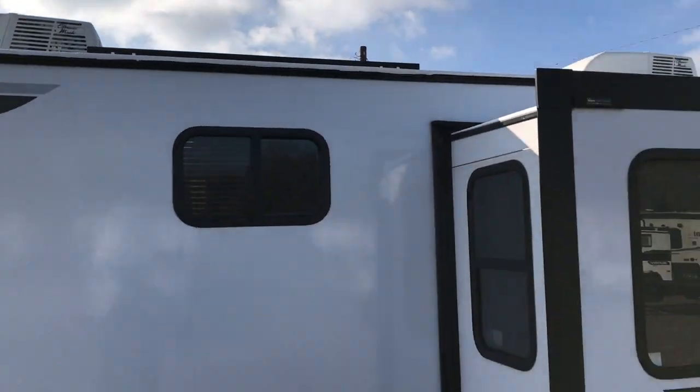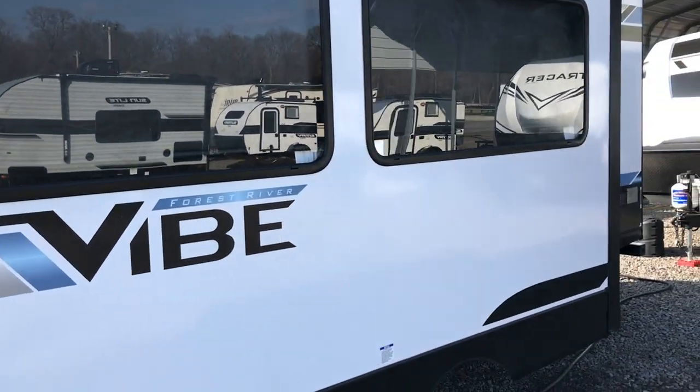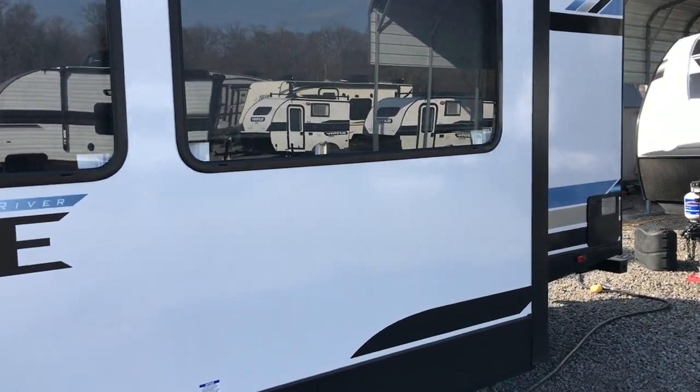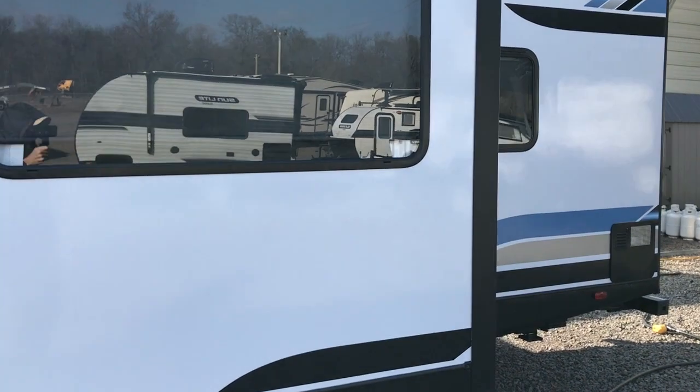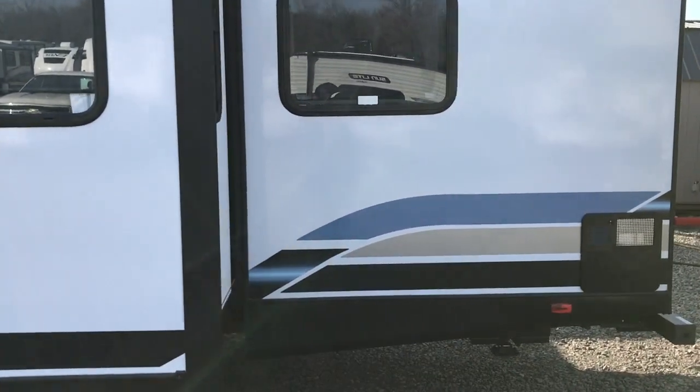It's up there on the roof. It's already wired into the battery, and it does have a battery disconnect on the front of the trailer as well. Awesome feature — it's part of their Camp Anywhere package.